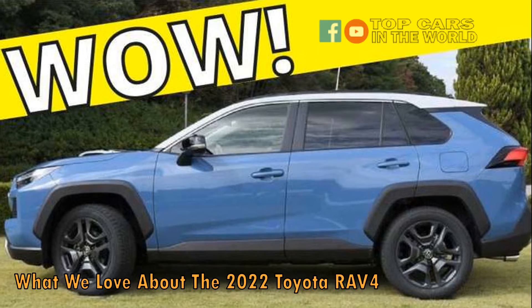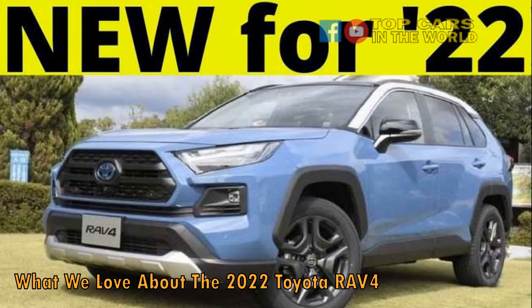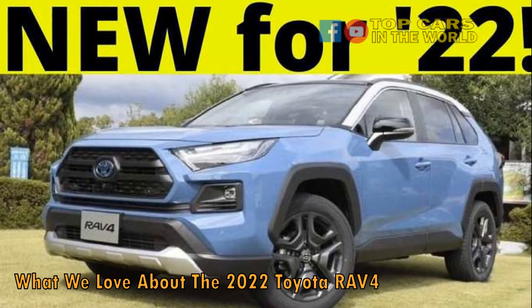There was, and still is, a market for a small and capable soft-roader with refinement on the road. But now the RAV4 is bigger, more advanced, and more expensive.